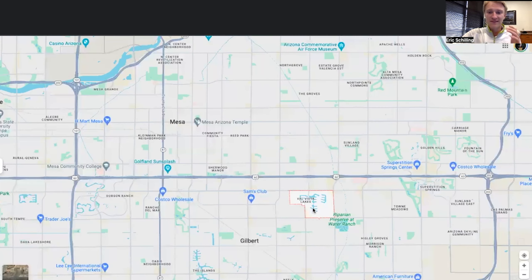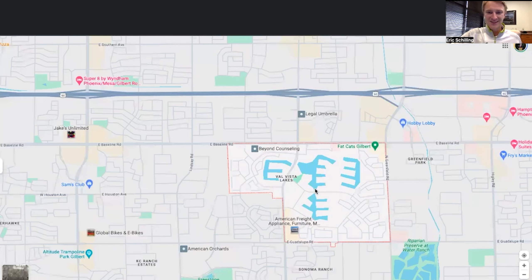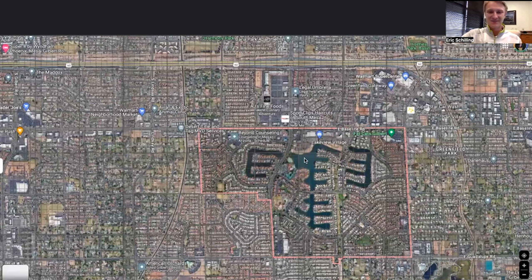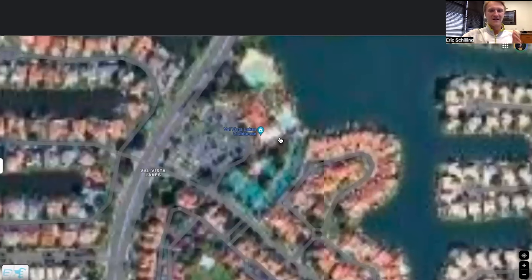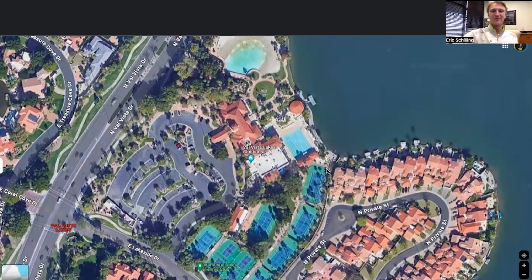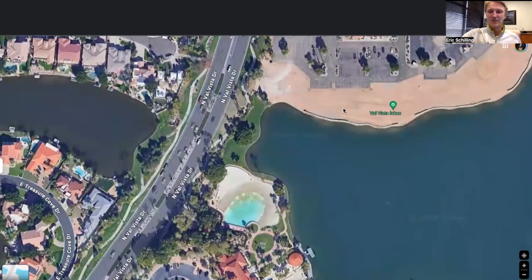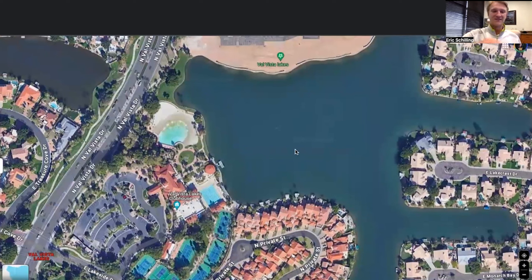The nice thing with Val Vista Lakes is where it's at — it literally has everything that you need right in the neighborhood. Pulling up the satellite view, you can see there are three distinct areas within Val Vista Lakes. The clubhouse is the main area in one of the HOAs. It literally has everything: pickleball courts, tennis courts, two swimming pools, a sand volleyball area, and a little beach area. It's a really unique area, and people love the clubhouse plus all the parks throughout the neighborhood.